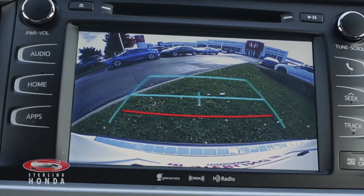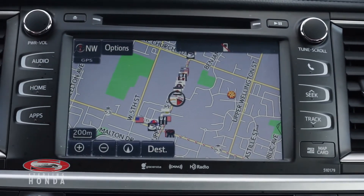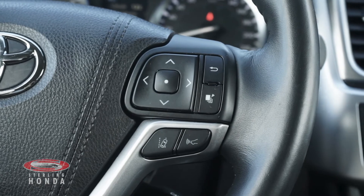Additional features include a reverse camera with assistive guidelines, a built-in navigation system, an automatic sunroof for more natural lighting, and safety features like lane departure alert and dynamic radar cruise control.